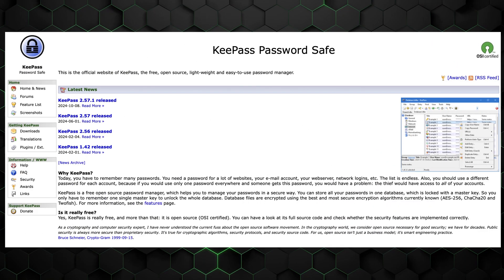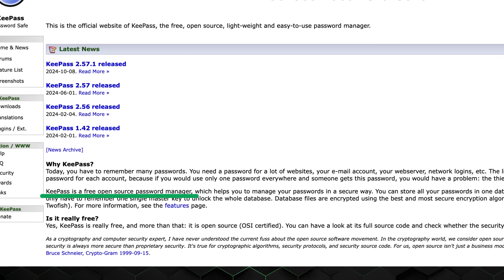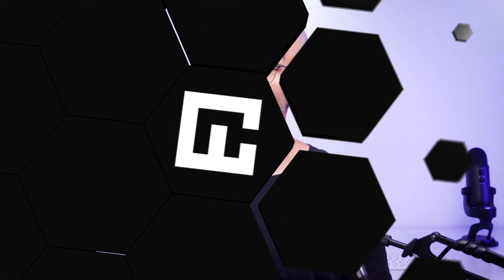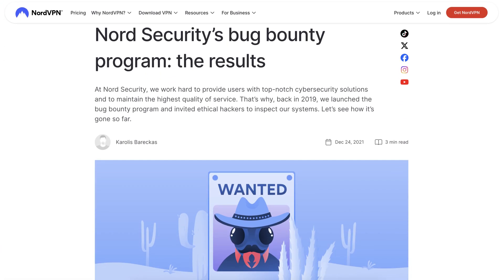The most glaringly obvious difference is that KeePass is open source. This means their code is publicly available online and can be checked for vulnerabilities at any time. Meanwhile, NordPass has a bug bounty program, which lets experts check software vulnerabilities for a reward — but it isn't such a big statement in terms of transparency.